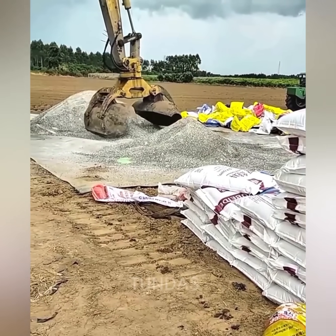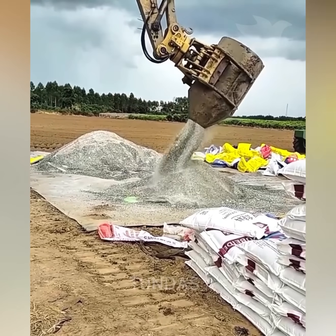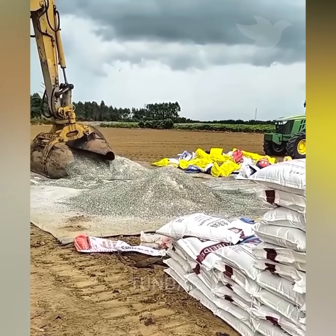Workers welded two equal halves of a cut metal barrel to the excavator's grab, allowing it to pick up and move bulk materials such as gravel, sand, and similar substances.